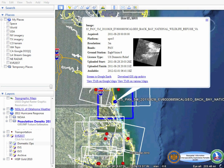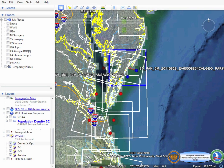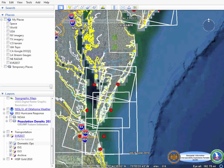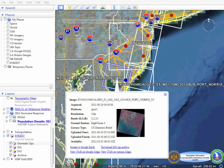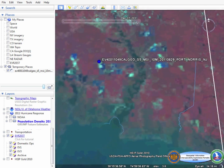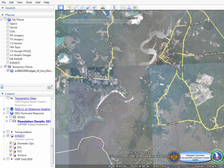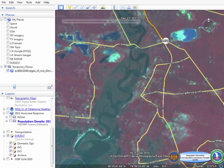Mousing over an image highlights its extents in blue, to aid the user in easily identifying the correct image for their task. Once an image has been identified, the user can then choose to stream the full-resolution image on the globe via web-based mapping services such as TileMap Service. This, in conjunction with the opacity slider, allows full exploitation of a before and an after picture.